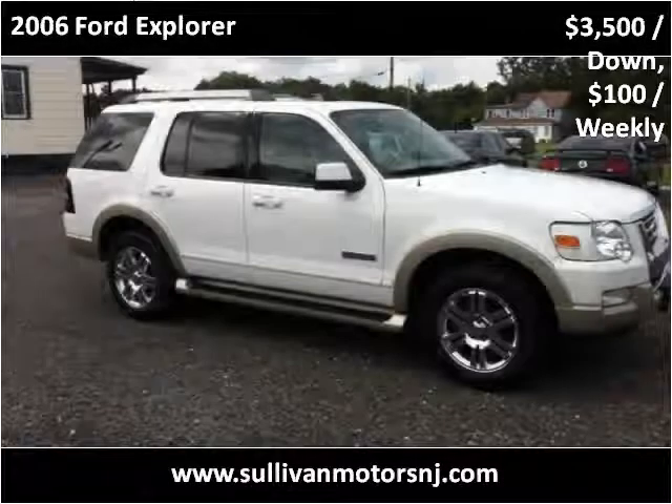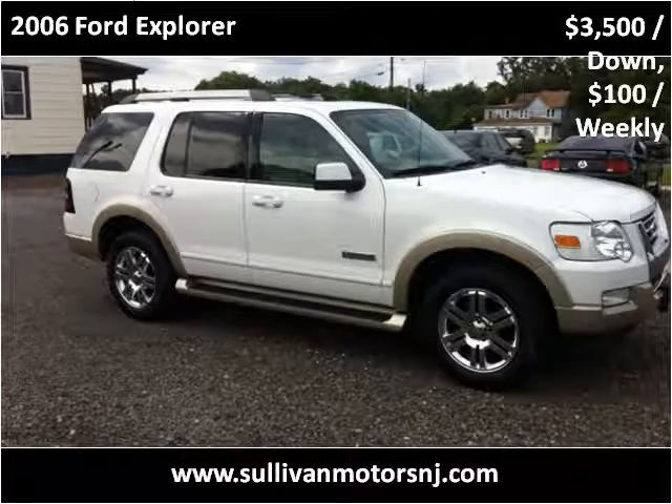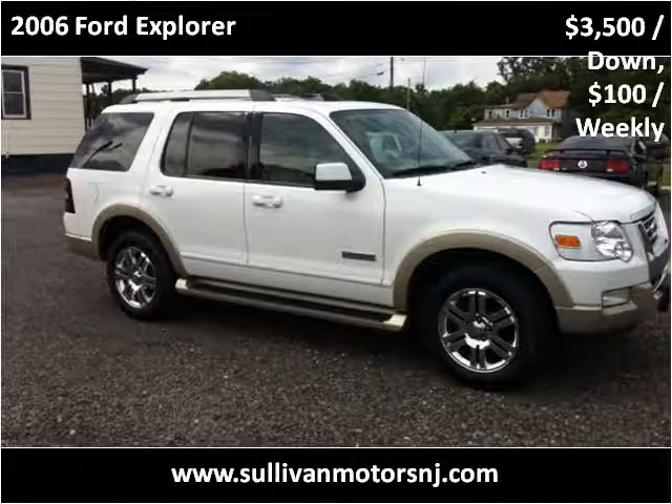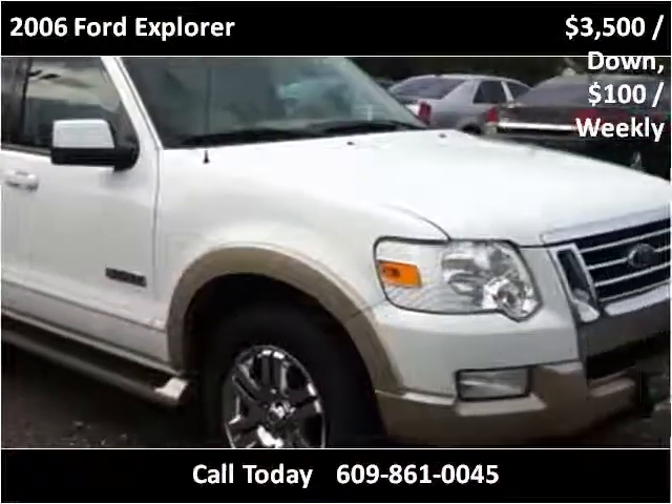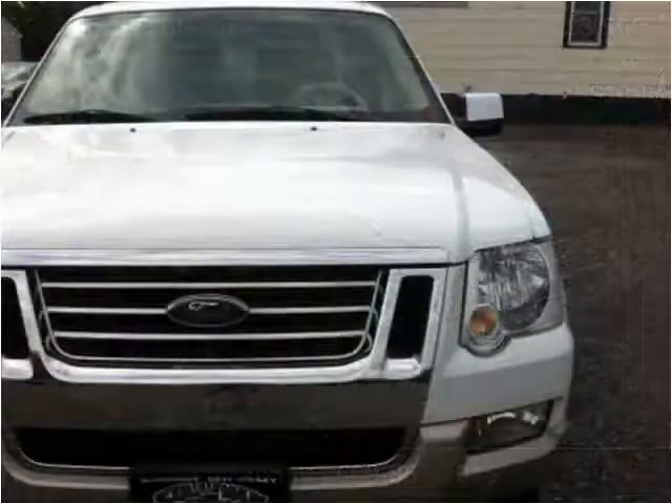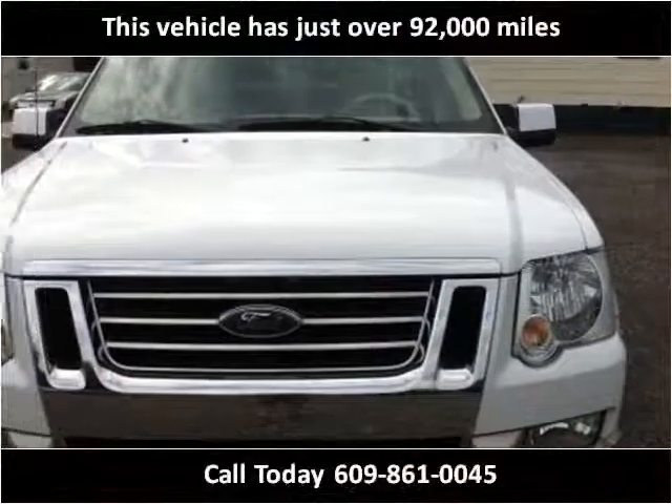This 2006 Ford Explorer is available from Sullivan Motors. This vehicle has just over 92,000 miles.